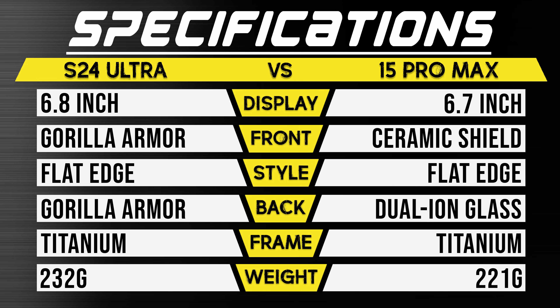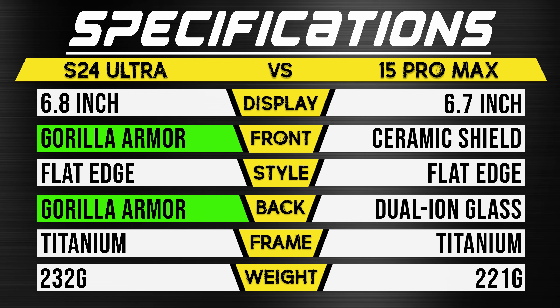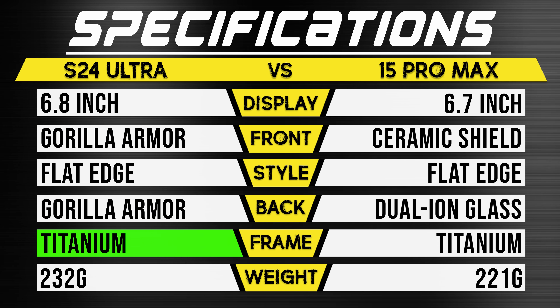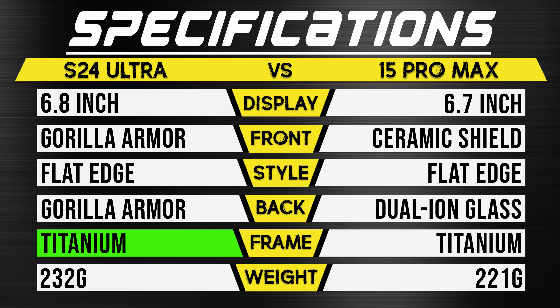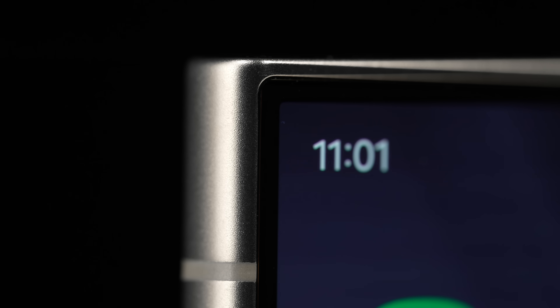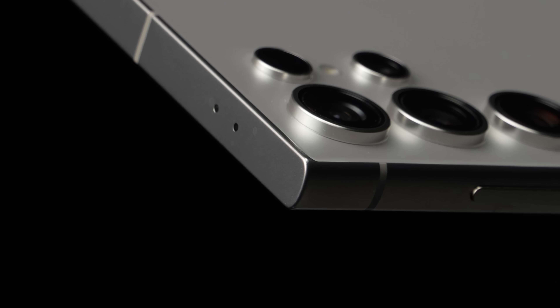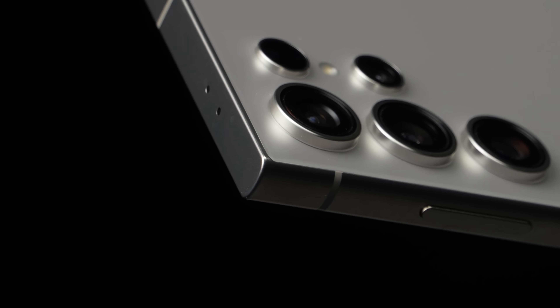This year Samsung made a few changes that might help it in a drop. First, the S24 Ultra is using Corning's new Gorilla Glass Armor on both the front and the back. Second, they're using titanium instead of aluminum. And third, Samsung finally ditched the curved display in favor of a flat one, which may allow that titanium frame to absorb at least some of the impact.